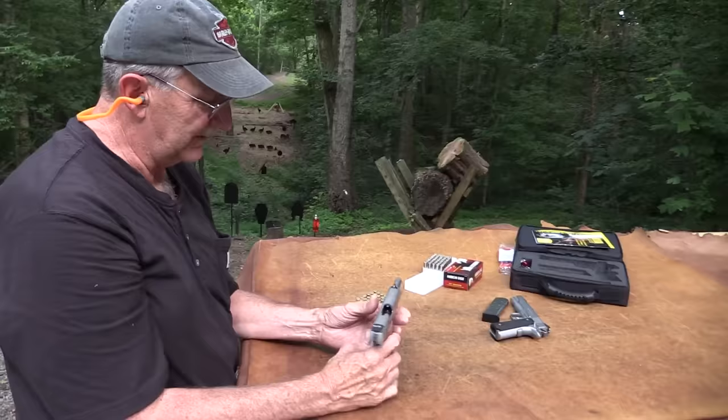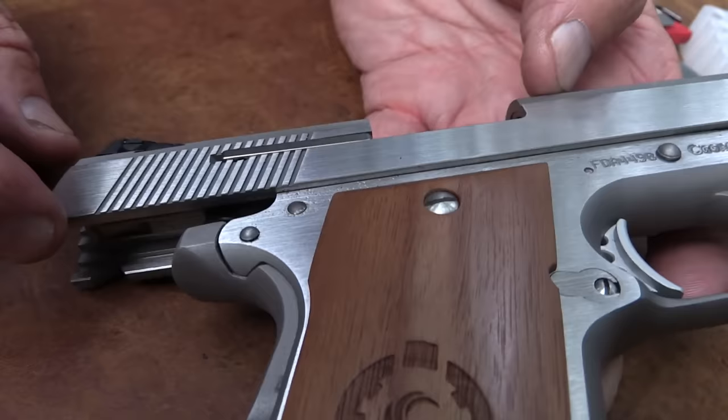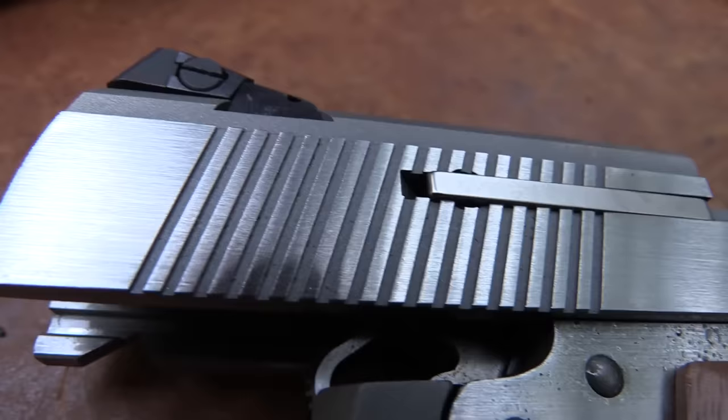You can see the style - the external extractor, good adjustable sights, and everything of the 1911 basically. It's just set up for a hotter cartridge, more pressure than the .45 ACP, and a bigger format.